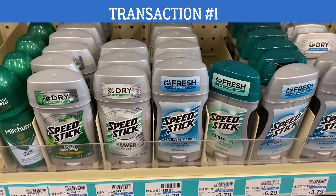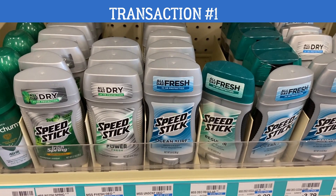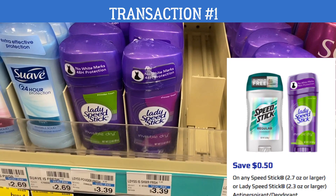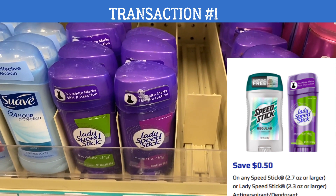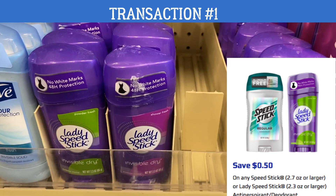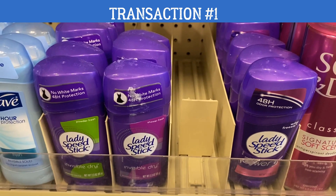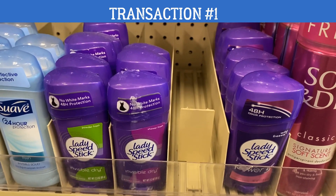We're going to grab some Speed Stick deodorant. Speed Stick is on sale two for six dollars. When you buy two, you're going to earn a three dollar Extra Buck this week. It includes the men's and the women's, so you want to select two. You can mix and match whatever you need, just make sure that they are two for six dollars. Scan them at the Redbox machine and use two of these Speed Stick printable coupons for 50 cents off of one. And then remember, we get a three dollar Extra Buck back for buying two.